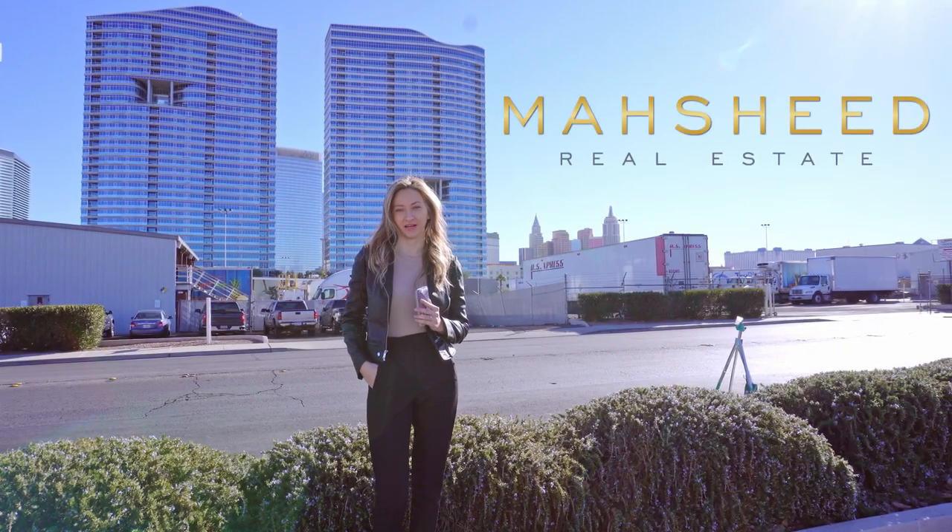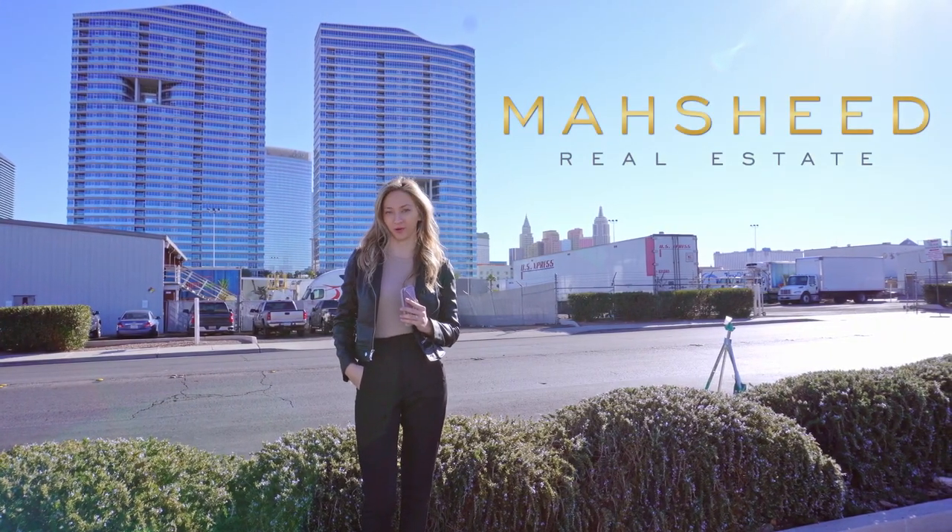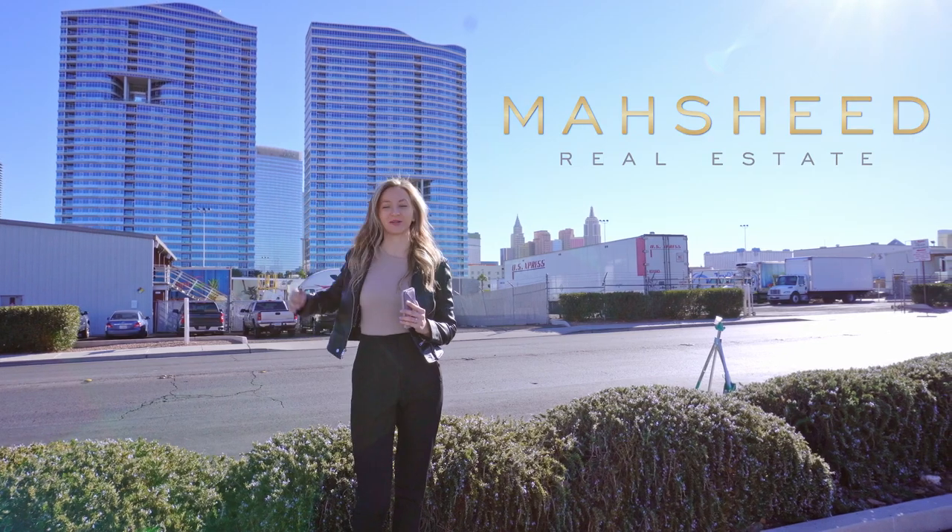Hello and welcome. Olenna Webster here with Mashed Real Estate, and today you're coming with me to Panorama Towers right behind me.